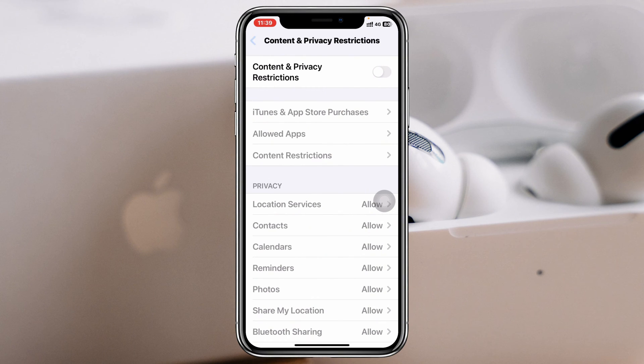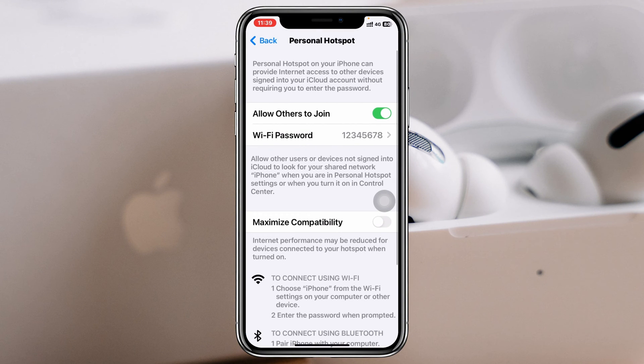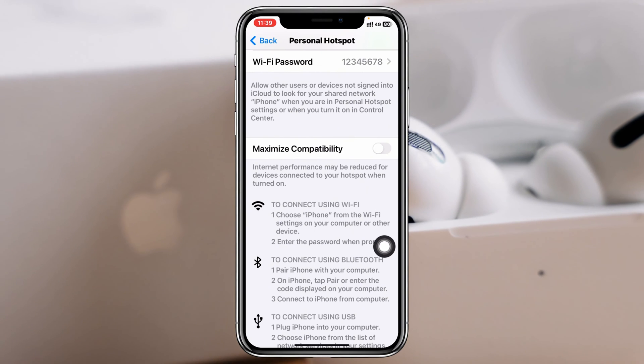After doing this, get back to the main settings, then scroll up and tap on Personal Hotspot. Scroll down again and be sure to enable the Maximize Compatibility option from here. Go ahead and toggle this option on.